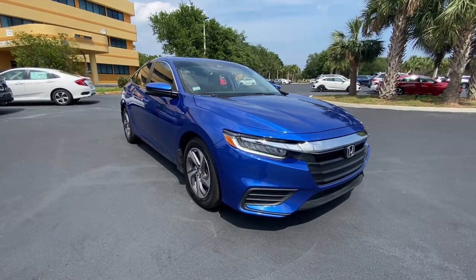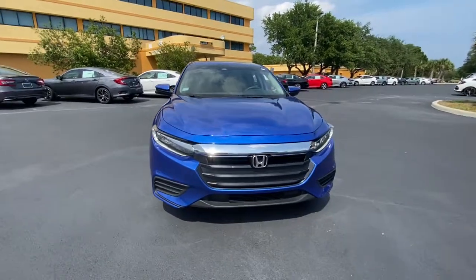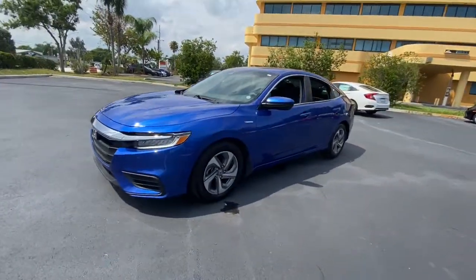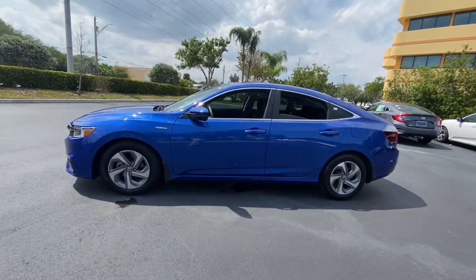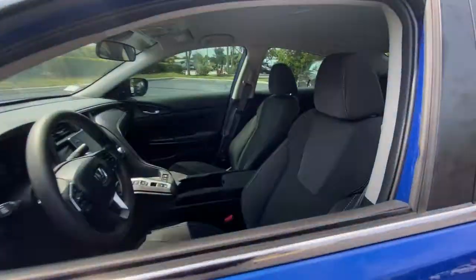Check out this 2020 Honda Insight. With less than 30,000 miles on the odometer, this vehicle provides excellent value. Take a look at this Honda Insight, the extraordinary compact hybrid that blends future-focused efficiency and advanced safety technology with beautifully sculpted style.